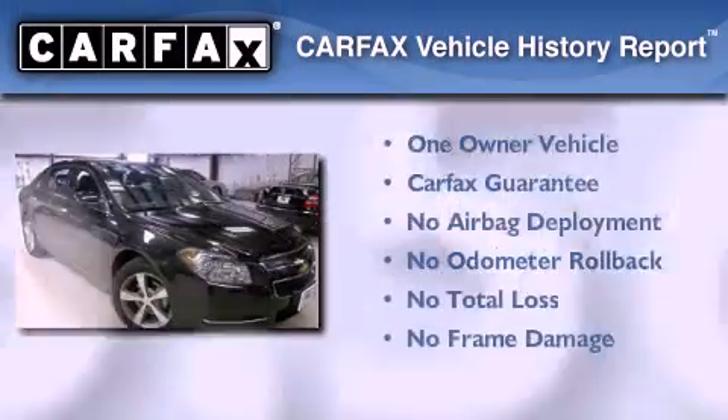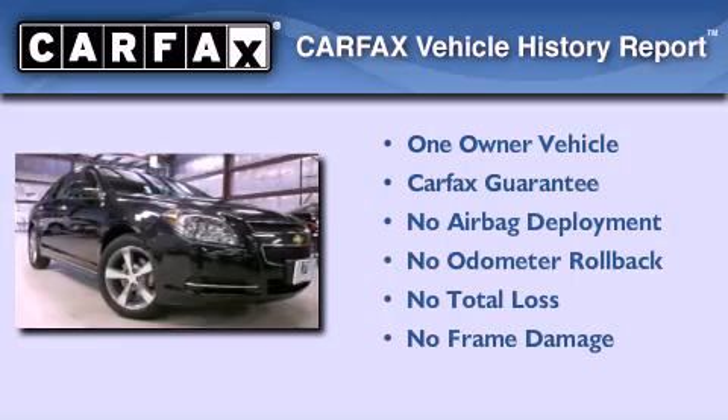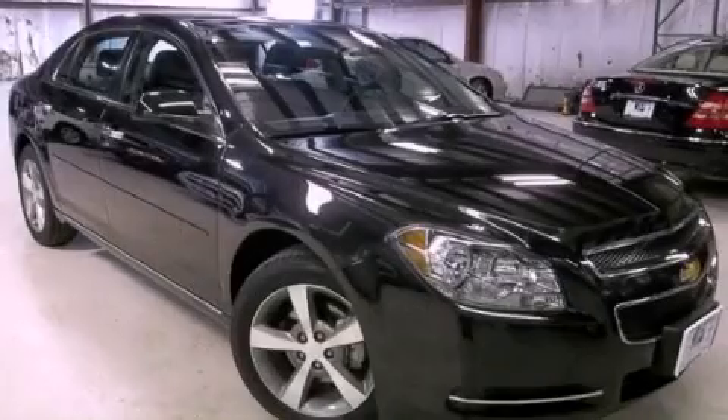This Chevrolet has had only one owner and it qualifies for the Carfax Buy Back Guarantee. Stop by today and test drive this automobile for yourself.